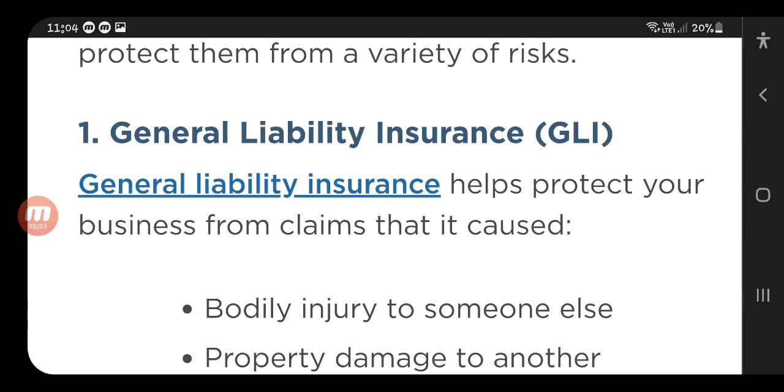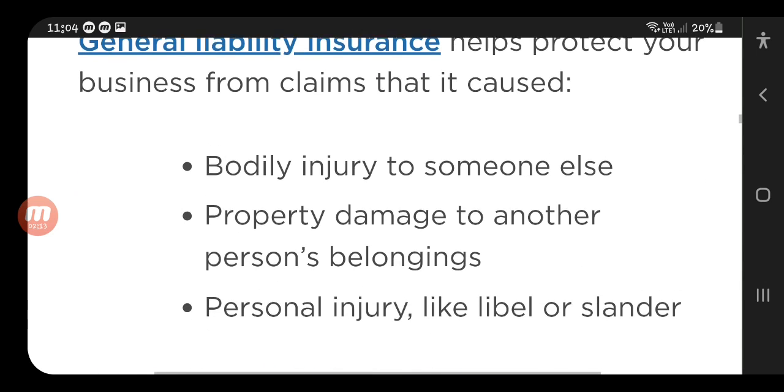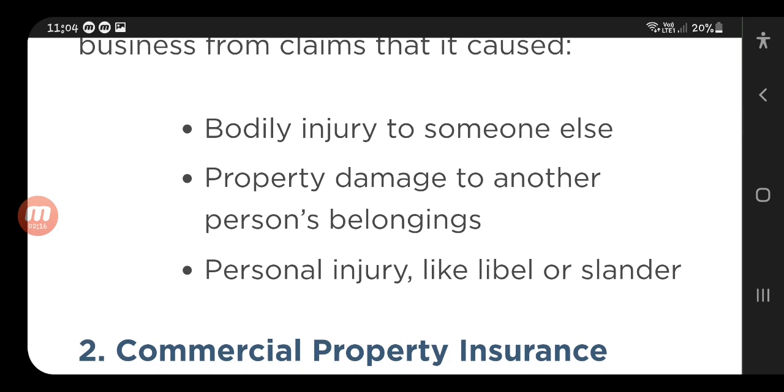The first one is general liability insurance. This is a key part of business insurance. It helps protect your business from claims including bodily injury to someone else, property damage to another person's belongings, and personal injury like libel or slander.